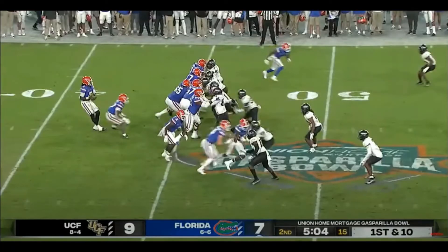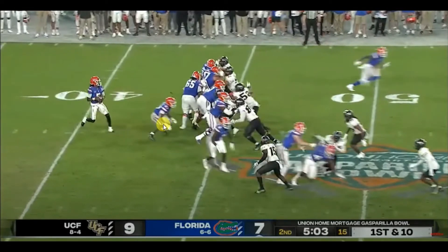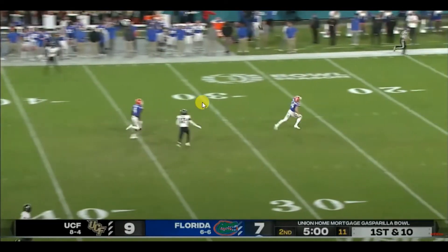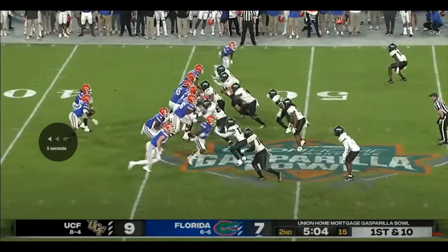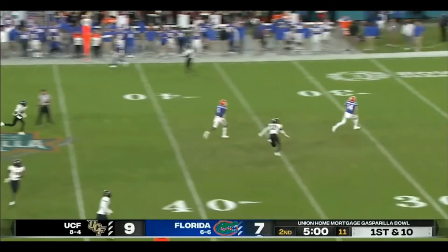You want to see that strength translate to pass protection. Look at him here — he takes on the blitzer and look how low he gets first of all. He makes sure he uses his leverage, then takes on the defender with a point of attack and drives that defender back. That's really good stuff. Again, right here — point of attack, just driving that defender backwards. You don't see that often, but it shows just how strong he is.